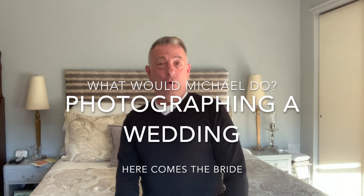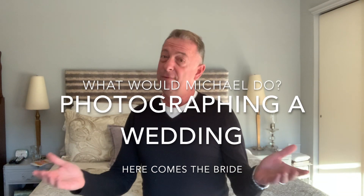Hi, I'm Michael Murata, and you're watching What Would Michael Do? Today's topic is wedding photographs, or how to properly photograph a wedding.